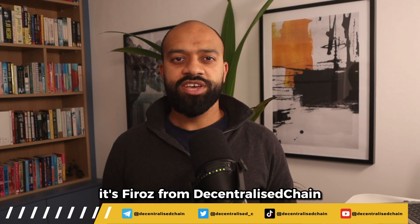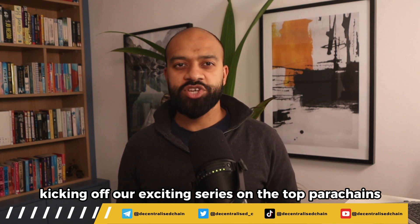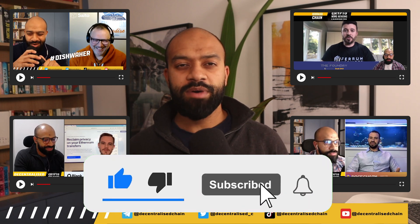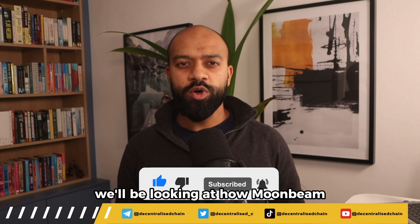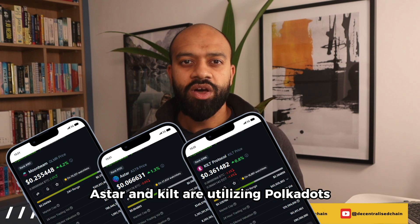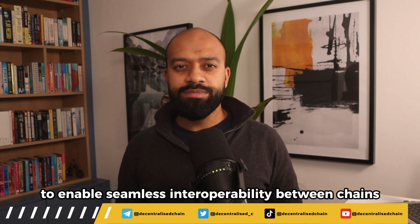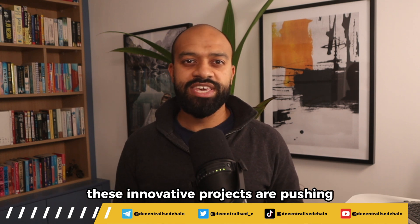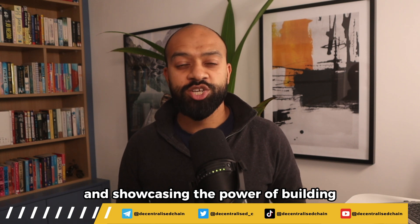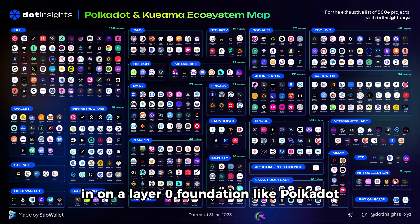Hi everyone, it's Firaz from Decentralized Chain, kicking off our exciting series on the top parachains in the Polkadot ecosystem. In this video we'll be looking at how Moonbeam, Astar, and Kilt are utilizing Polkadot's cross-chain communication protocol to enable seamless interoperability between chains. These innovative projects are pushing the boundaries of multi-chain collaboration and showcasing the power of building on a layer zero foundation like Polkadot.